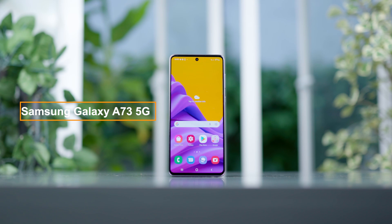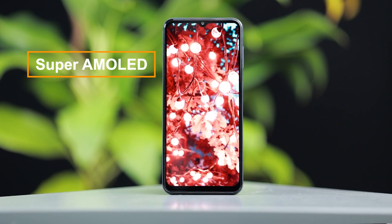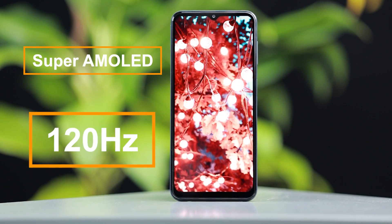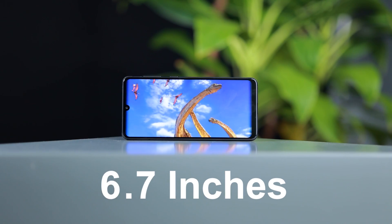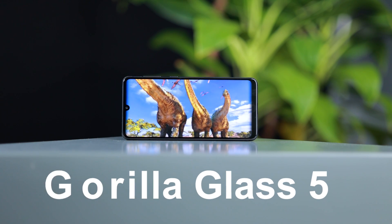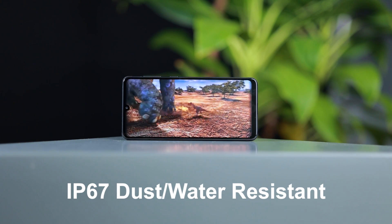This is the Samsung Galaxy A73 5G phone. It features Super AMOLED Plus technology. This is a 120Hz display with a high refresh rate. It has a high pixel resolution, Gorilla Glass 5, and IP67 water and dust resistance.